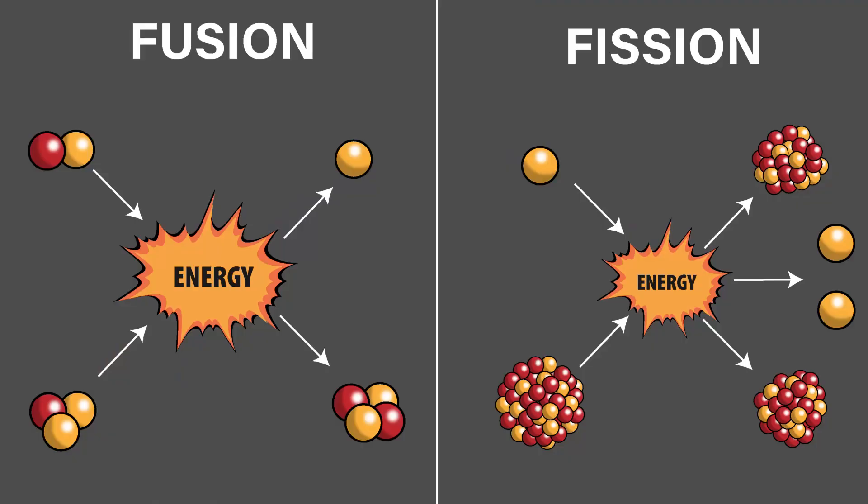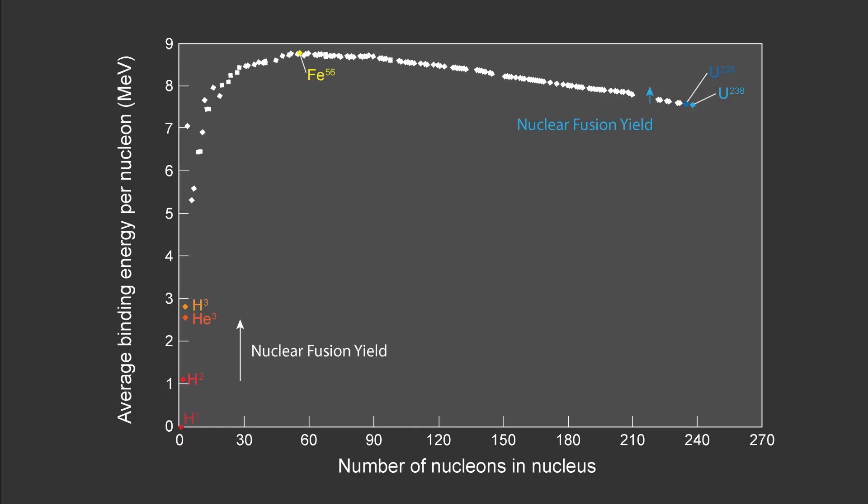So what is nuclear fusion? Nuclear fusion works by combining lower mass atoms, which when combined release energy. This is the opposite of nuclear fission, which generates energy through decaying large mass atoms, like uranium, which leaves radioactive byproducts. Basically, atoms that are lighter than iron generate energy when combined, while atoms that are heavier than iron do the opposite.